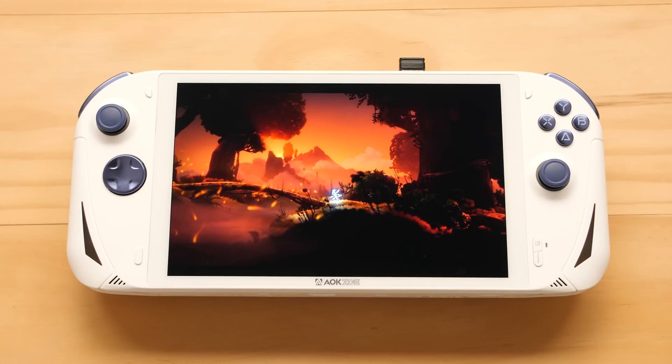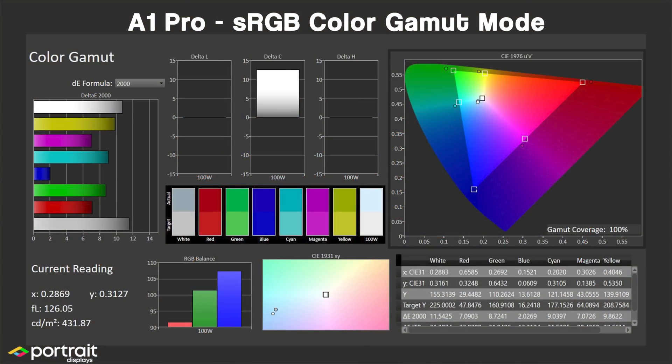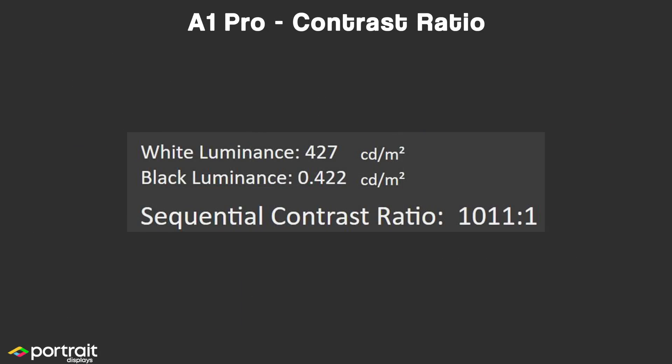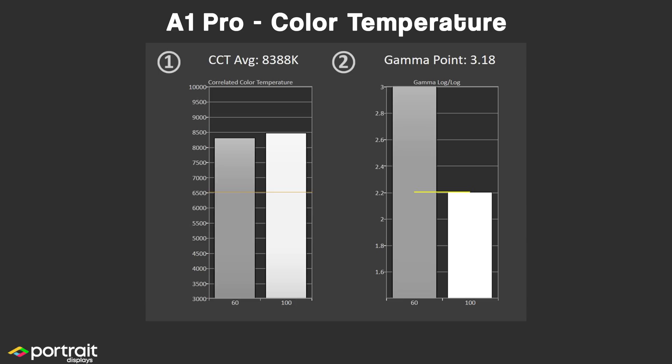Let's look at the data. When it comes to sRGB gamut coverage, we are at 100%. After switching over to the P3 color space, we get 87.3% — very good stats for a gaming handheld. Our contrast ratio is a bit on the low side at 1011 to 1, and our peak brightness is also a bit lower than the Steam Deck at 427 nits. Finally, our color temperature is a bit on the blue side with a measurement of over 8000 Kelvin. We can adjust this with the Radeon settings, but we'll lose some color accuracy, brightness, and contrast ratio by doing so.